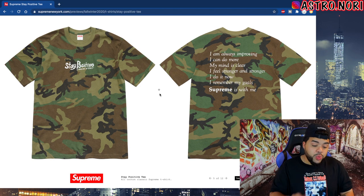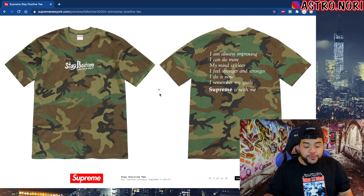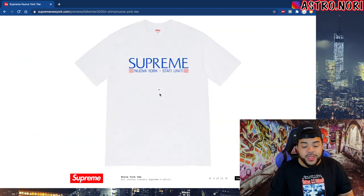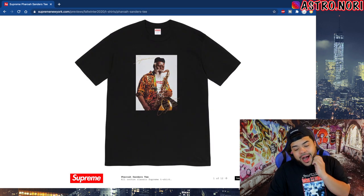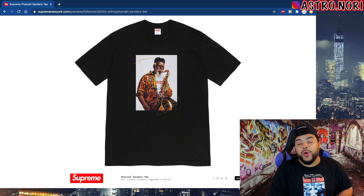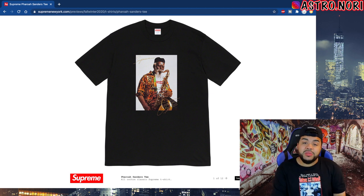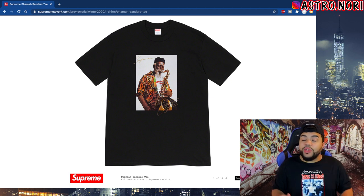It says 'Supreme in Spirit, Stay Positive, I am always improving, I can do more, my mind is clear, I feel stronger and stronger, I do it now, I remember my goals, Supreme is with me' — that's hard in my opinion. This tire t is kind of cheeks. This Pharaoh Sanders t — I don't know how to feel, I don't even know who this is, he looks like a jazz musician. At a certain point they need to do something like the Nas, the Gucci, something more relevant. A Cat Williams photo tee would have been fire — give us some heat.